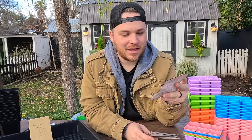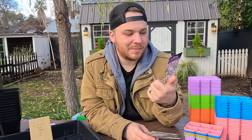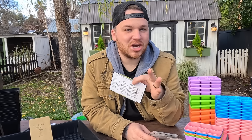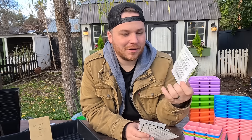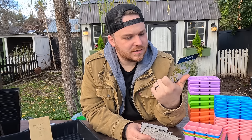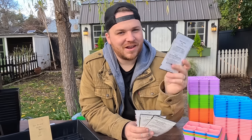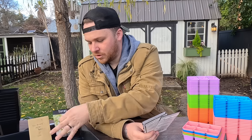Then we're going to start some thyme. I really want to get better on my herb game this year. I have some already growing in the garden but we use a lot of thyme — pretty much any time I cook a steak I use thyme, like a thyme rosemary butter. This variety is slightly frost hardy; mine's already growing outside and we've had a few nights hit 32 degrees and it's doing totally fine.